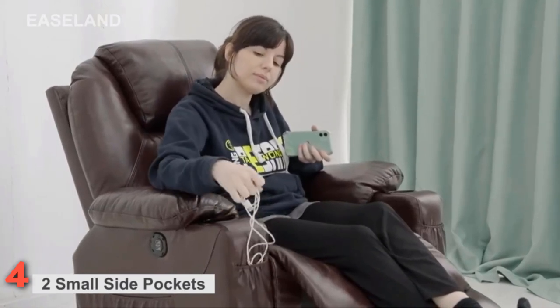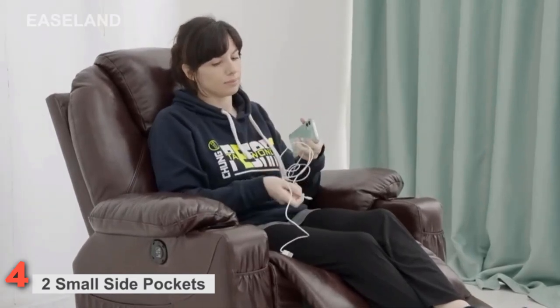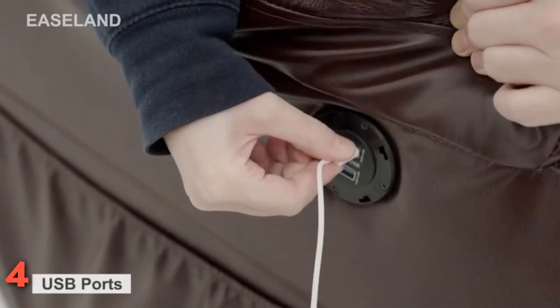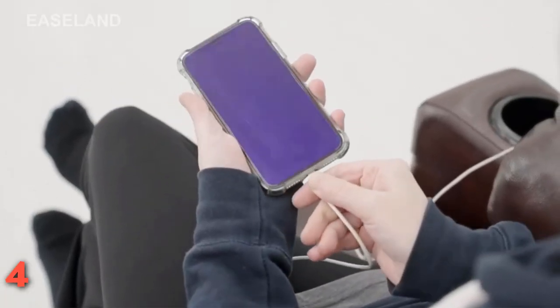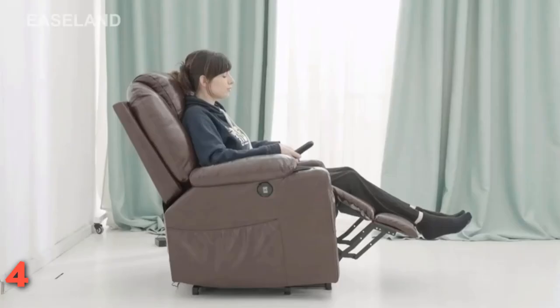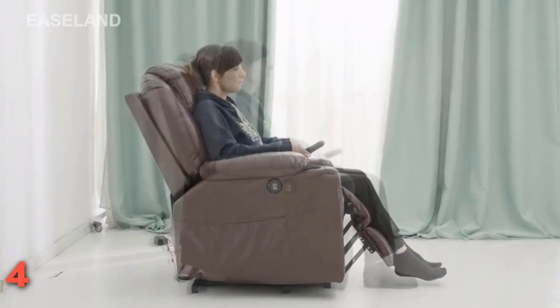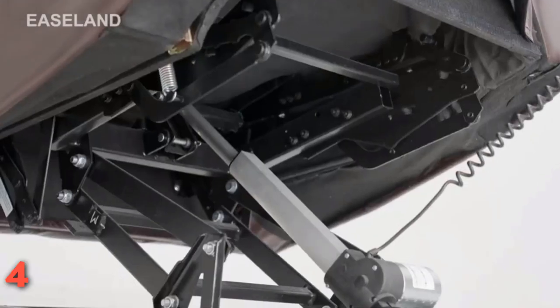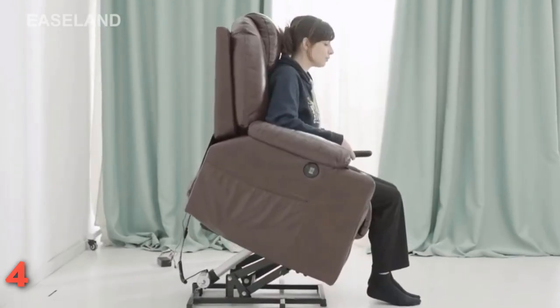Two cup holders on both sides of the armrests best meet your needs. If you are looking for a gift for your parents, Ease Land Genuine Leather Lift Chairs are a perfect choice. The Power Lift Chair can help the sick, the disabled, seniors, or elderly people to stand up easily and smoothly adjust to the lifting or reclining position they want. This lift chair recliner is suitable for the living room, bedroom, and home theater room.